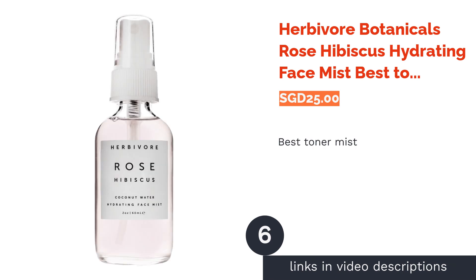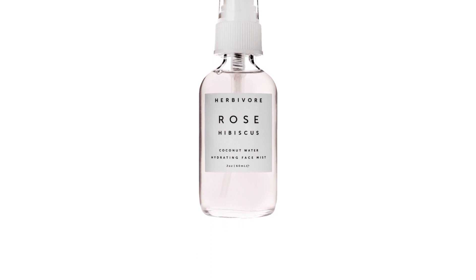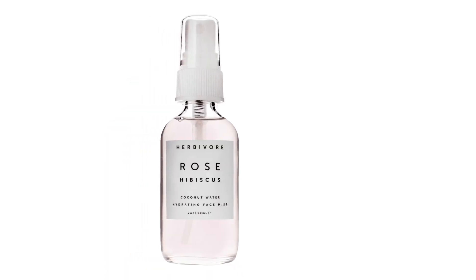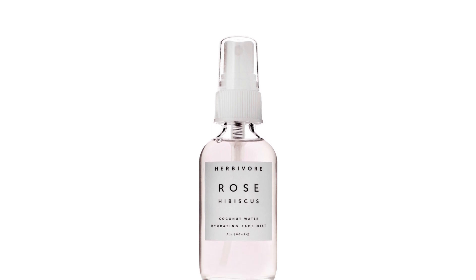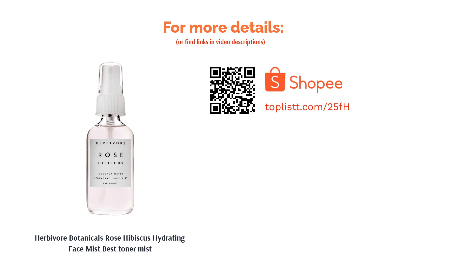The next product is the Herbivore Botanicals Rose Hibiscus Hydrating Face Mist — best toner mist. A fuss-free way to get soft and hydrated skin is by spritzing this coconut water-based mist. Using 100% all-natural ingredients, this toning mist features hibiscus flower extract and antioxidant-rich rose flower extract to give you an even skin tone, reducing redness and protecting your skin from free radical damage. It also includes aloe vera extract for added hydration and witch hazel extract to help manage skin troubles.